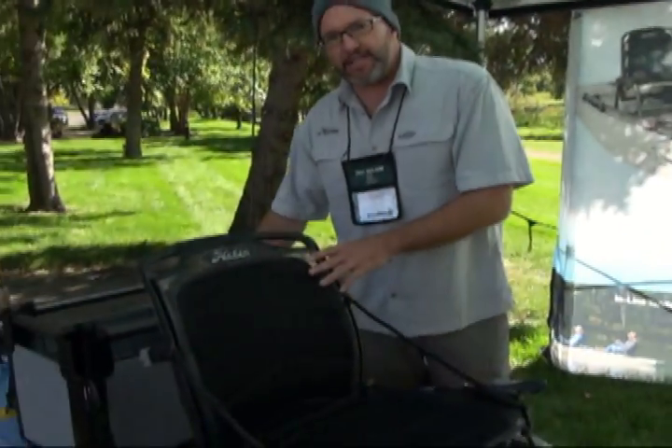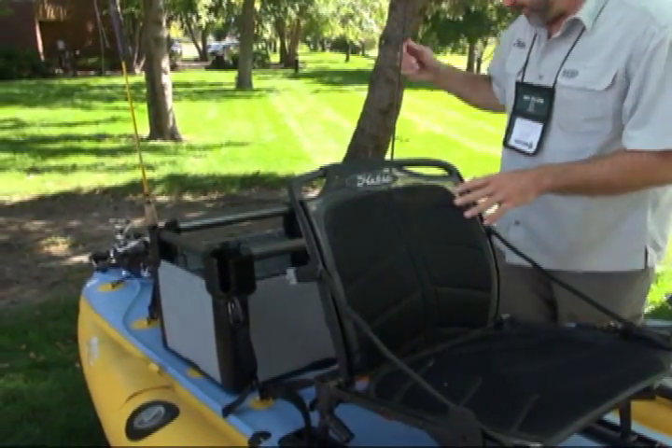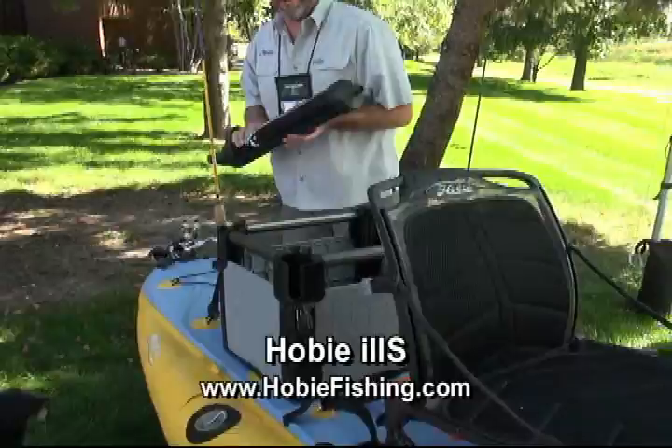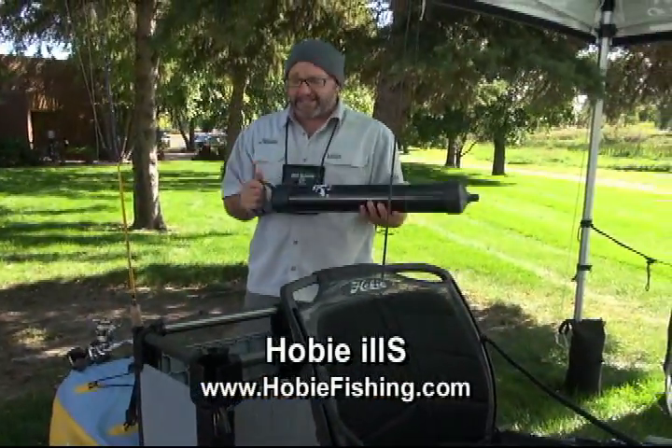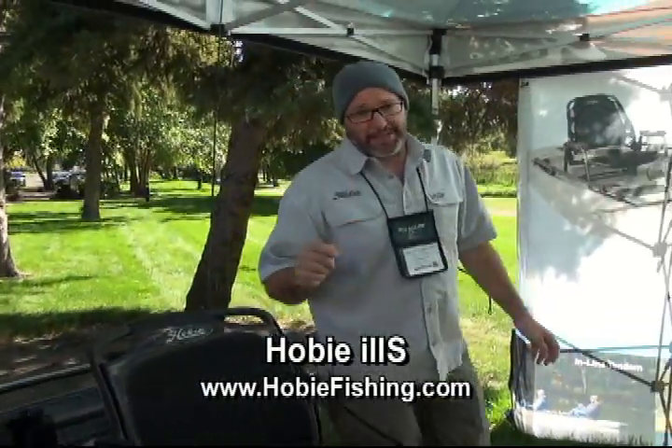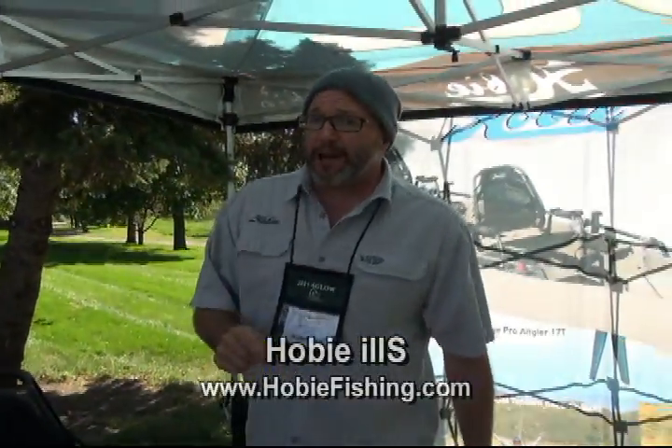Best of all, you're able to carry your H-Crate and all your gear. You work your way to the back — like I said, it's an inflatable. It comes with its own pump. Five minutes and this boat is ready to go. So pay attention to the IS-11 from Hobie Cat this year.